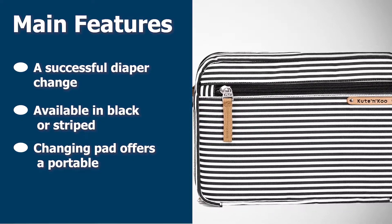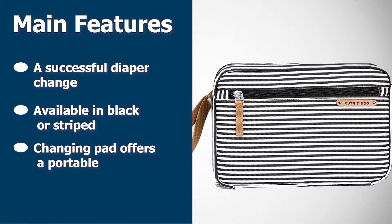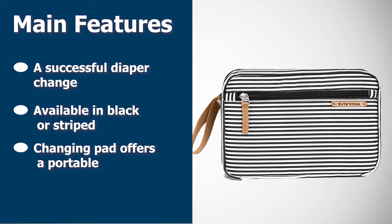The Cute and Coo diaper changing pad offers fashion and function. With its clutch style, you won't even need a separate bag for your keys and phone — this portable diaper changing pad can work as your purse for quick outings.